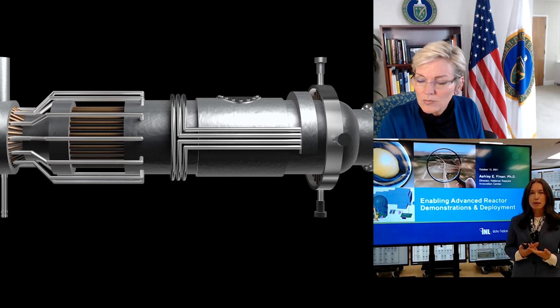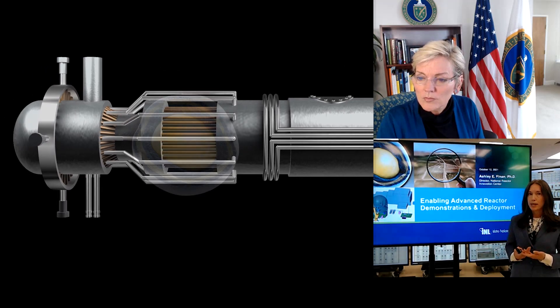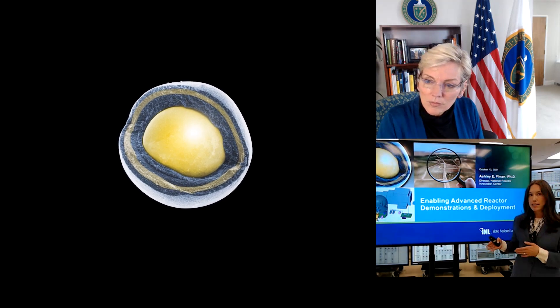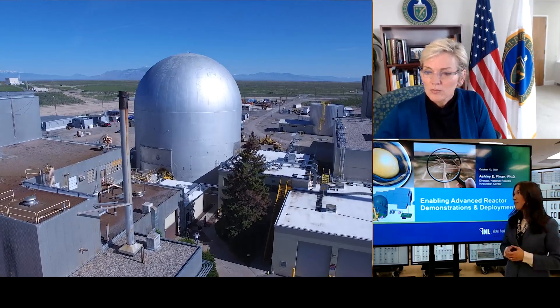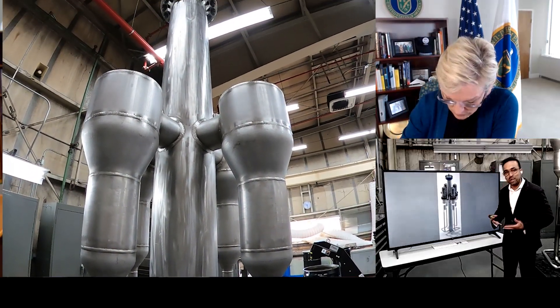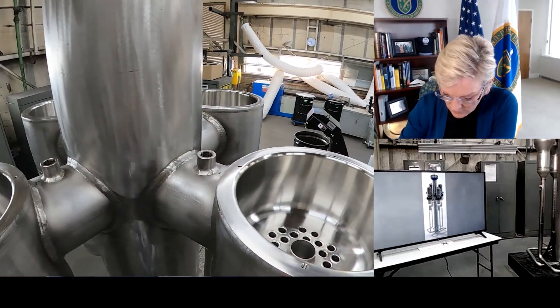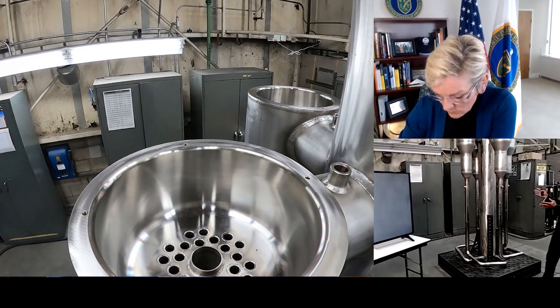Advanced reactors can be an MVP of meeting our energy and economic goals only if we innovate both on the technology and on how the technology interfaces with society, and INL is working across that spectrum. Here at INL we don't just talk about advanced reactors, we actually build them. Here behind me we have a full-scale electrically heated prototype of the Marvel reactor.